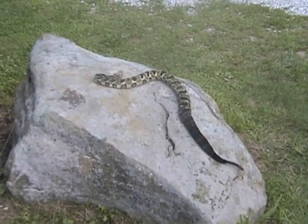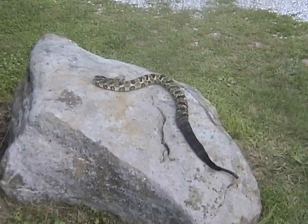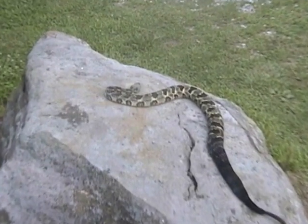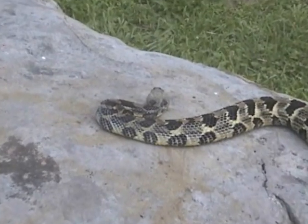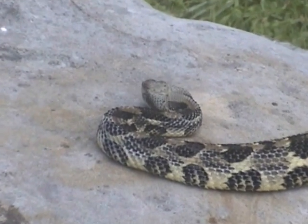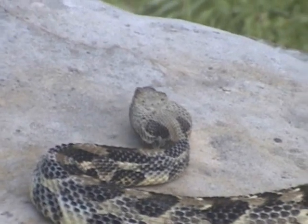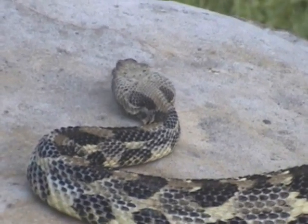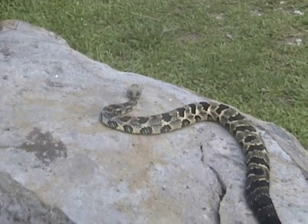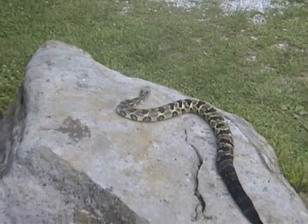This is the timber rattlesnake, Crotalus horridus, and this is the large rattlesnake found in Kentucky throughout most of it, though they're really absent from the central bluegrass area and they're not really around large cities. The timber rattlesnake is the only venomous snake that has caused deaths in Kentucky, and all of those deaths were to religious snake handlers.